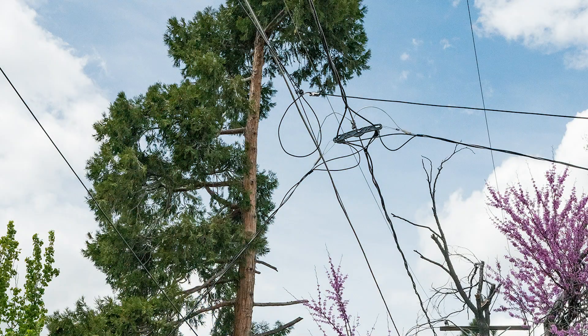Another consideration in choosing your tree is its compatibility with nearby utilities — including overhead power lines and underground utilities such as gas lines or plumbing. Thanks for joining me today to talk about choosing the right tree for your landscape. Please join us at any of our three locations when you have questions about trees or just want to purchase a tree. We're always happy to help.